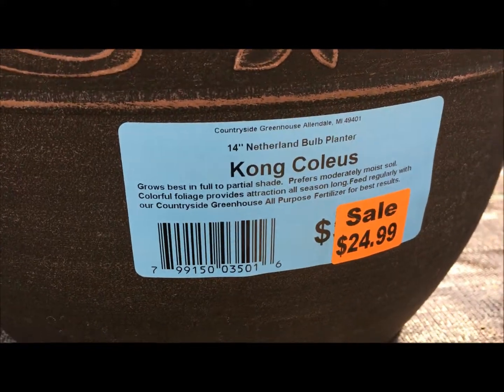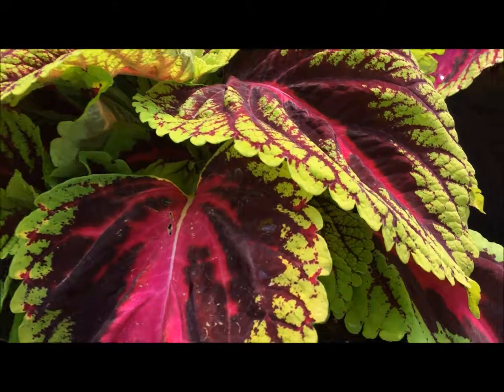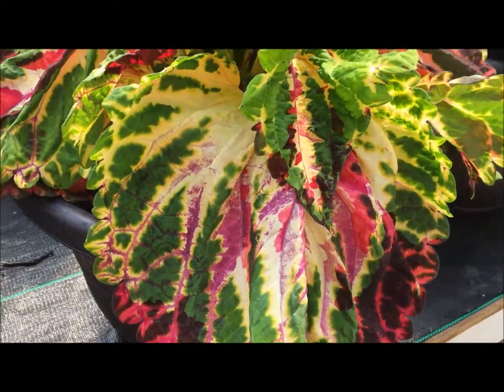These are a little bit more. That's a bigger Coleus. This is a weird one.